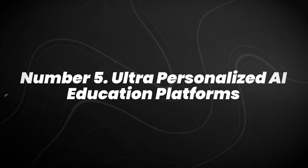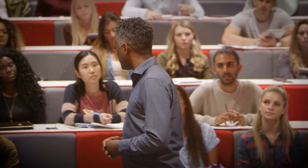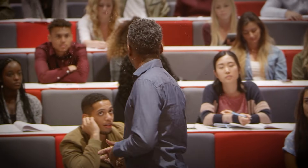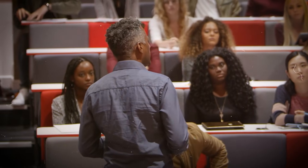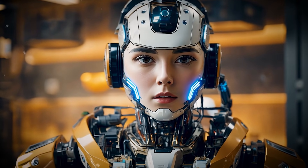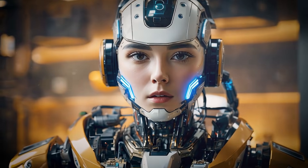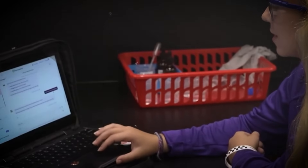Number 5: ultra-personalized AI education platforms. Education is becoming far more adaptive than the old one-size-fits-all model. AI tutors can adjust difficulty, pacing, and explanations based on how each student responds in real time. Khan Academy's Khanmigo, for example, is being tested in classrooms as a writing coach and math companion, offering step-by-step guidance without giving away answers.